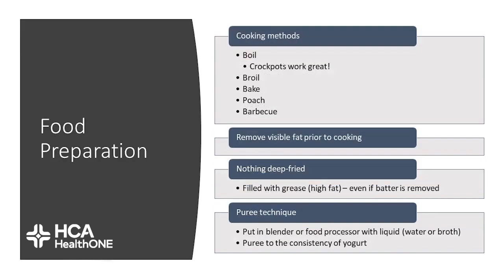Food preparation techniques include baking, broiling, grilling, poaching, barbecuing, and crockpots also work great. Try to remove all visible fat prior to cooking and make sure you're not frying your foods. The pureed technique is easy to do — just put your meat in a blender or food processor with a little bit of liquid like water or chicken broth to create that pureed consistency. Your food should be about the consistency of yogurt at this phase.